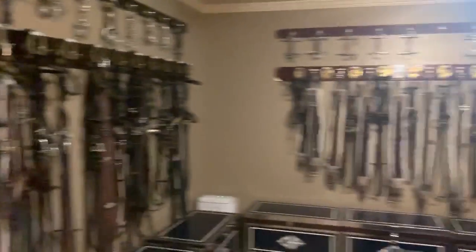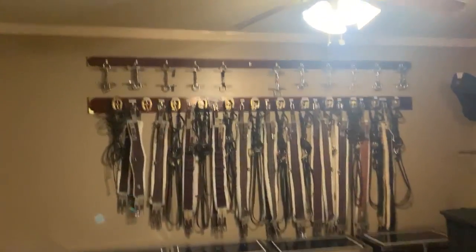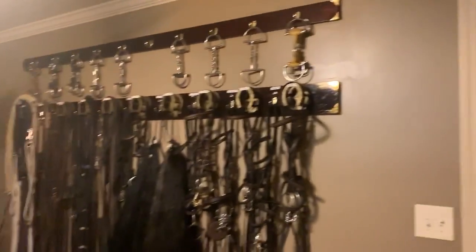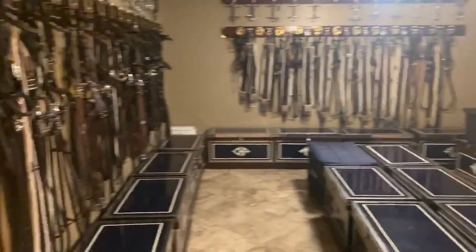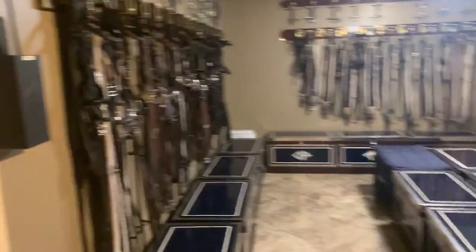This is kind of our lounge tack room area — this is the tack room. These are all of the older boarder saddles, and their bridles are here as well. Then we have spare bridles, our girths, and all our bits are on top. This is the older people's tack room, the better tack room as most of the kids call it. It's just a lot less chaotic.